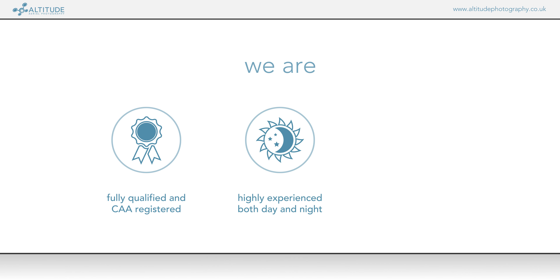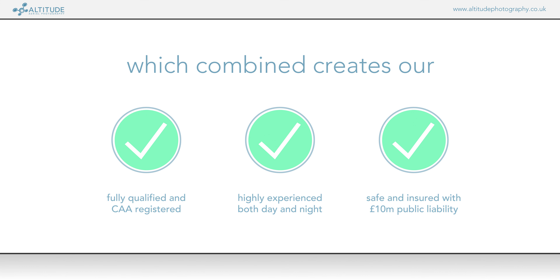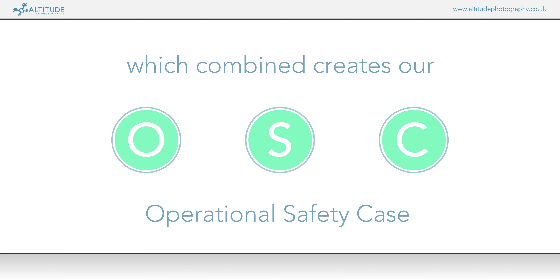At Altitude Aerial Photography Limited, we have taken our extensive qualifications and experience operating drones at a professional level and combined them with our strong safety methods with the UK Civil Aviation Authority to obtain an OSC, or Operational Safety Case.